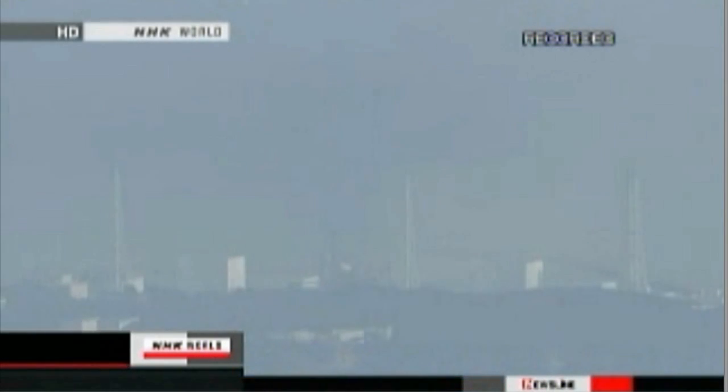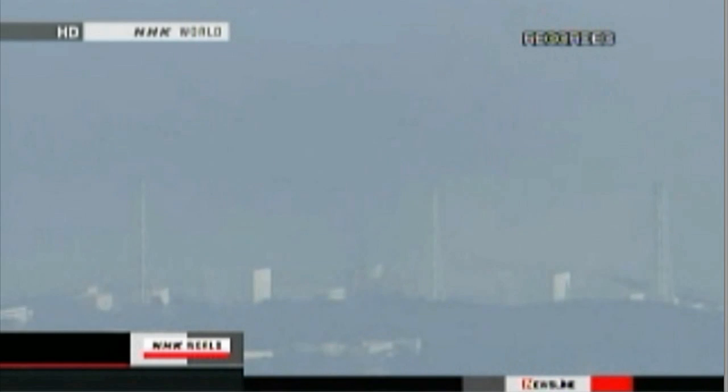Similar failures and a huge explosion also hit another reactor at the plant on Monday. Once again, nature has challenged man's best efforts.